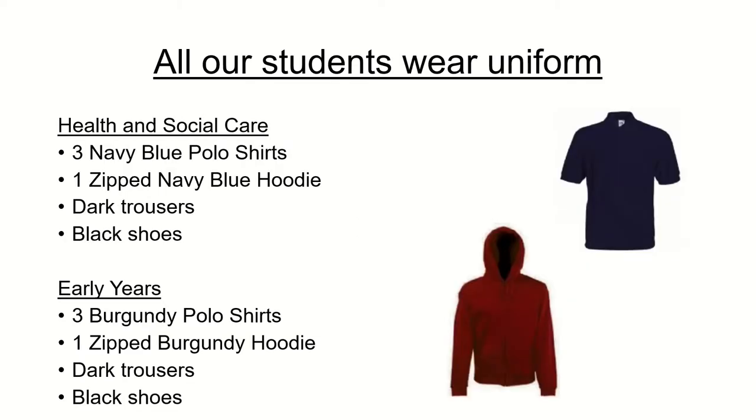All our students wear a uniform. Students that are in health and social care courses will wear the navy blue uniform, while students that are on the early years course will wear the burgundy uniform.